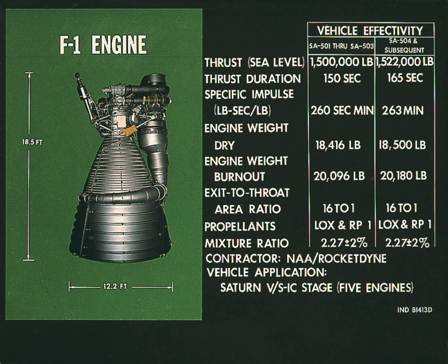During their two and a half minutes of operation, the five F-1s propelled the Saturn V vehicle to a height of 42 miles (222,000 feet / 68 km) and a speed of 6,164 mph.